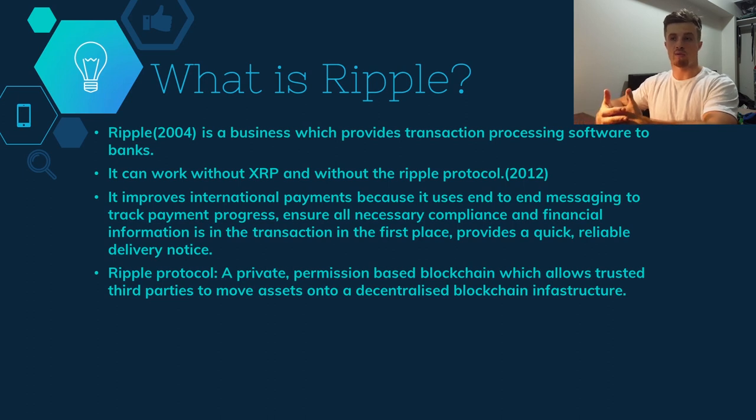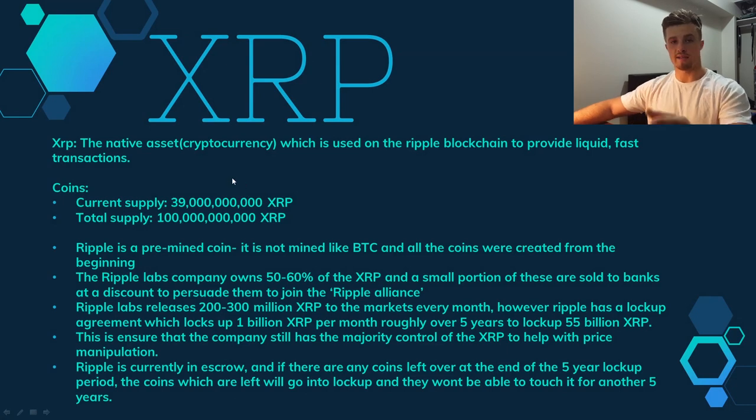Ripple can work without XRP or the Ripple protocol — it's a separate company all by itself. XRP is the native cryptocurrency used on the Ripple protocol, which is a private, permission-based blockchain that allows trusted third parties to move assets onto a decentralized blockchain infrastructure. It improves international payments using end-to-end messaging to track payment progress, ensure compliance, and provide a quick and reliable delivery notice after a transaction is completed.